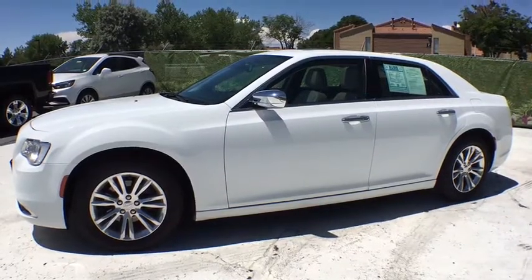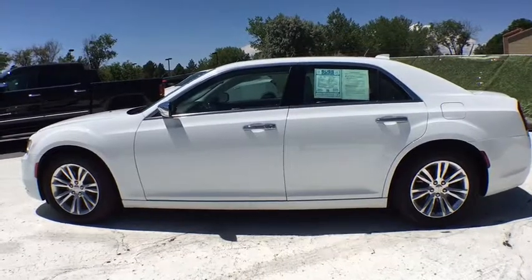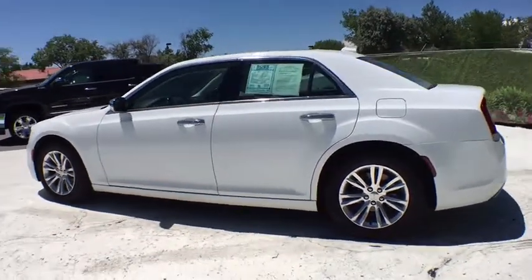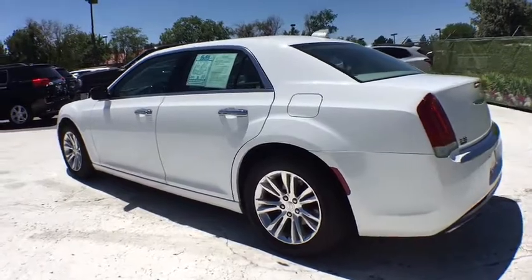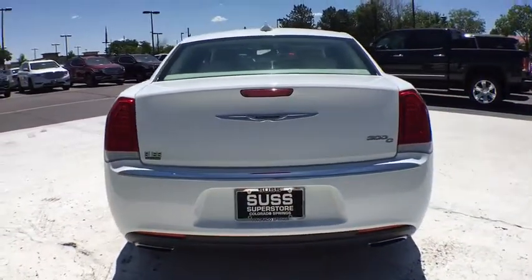The 2016 Chrysler 300. The Chrysler 300 combines sport and luxury in one unique and powerful package. If you're looking for elegance and performance, the 300 delivers. This vehicle has less than 35,000 miles.